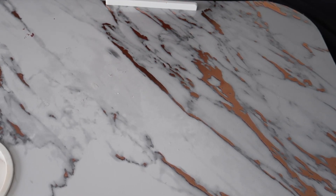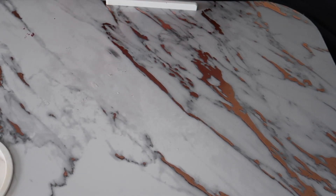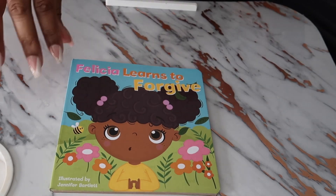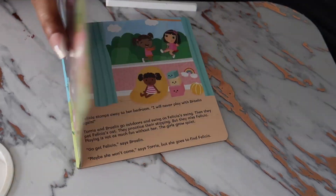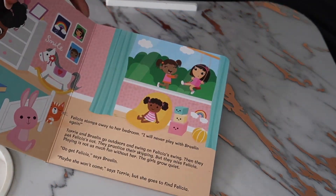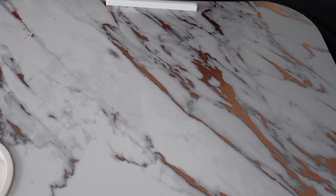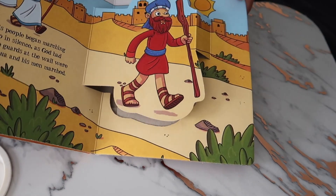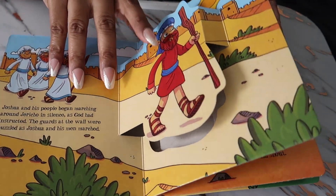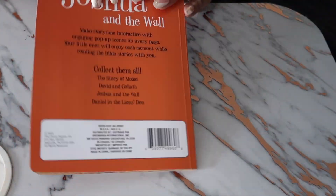My cousin just had a new baby girl, so we're so excited about her! I found some books for her — she is almost one month old. We found this one which is 'Felicia Learns to Forgive,' a cute little board book, which is always good when they're young. And then we also have 'Joshua and the Wall,' but this is a pop-up — I was so excited when I saw these because I've never had a reason to look in the baby book section before.